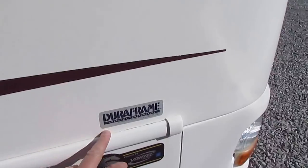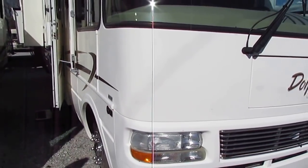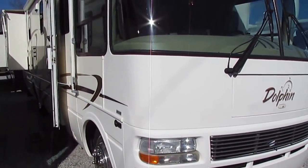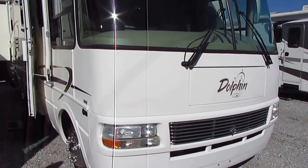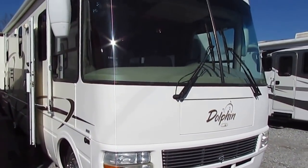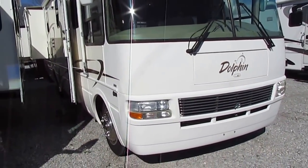I can't stress to you the value of that DuraFrame. If you drove one with the DuraFrame and then drove another 2004 model from a different brand that didn't have it, you can tell the difference in about 30 seconds in the way it drives and handles the wind and big trucks passing you. You're really going to appreciate that.